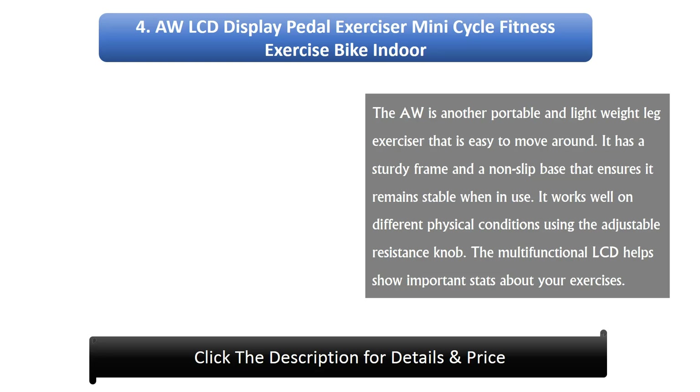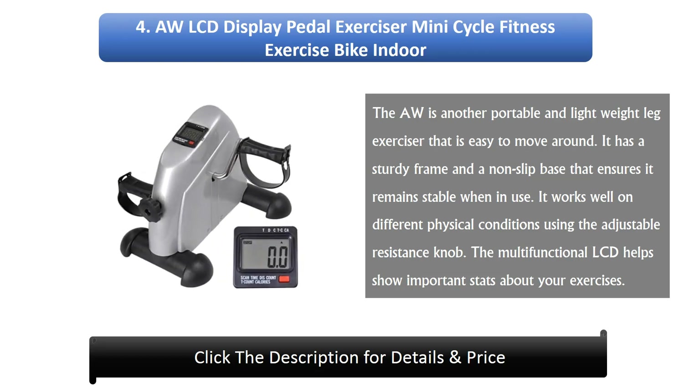Number 4: OR LCD Display Pedal Exerciser Mini Cycle Fitness Exercise Bike Indoor. The OR is another portable and lightweight leg exerciser that is easy to move around. It has a sturdy frame and a non-slip base that ensures it remains stable when in use. It works well on different physical conditions using the adjustable resistance knob. The multifunctional LCD helps show important stats about your exercises.